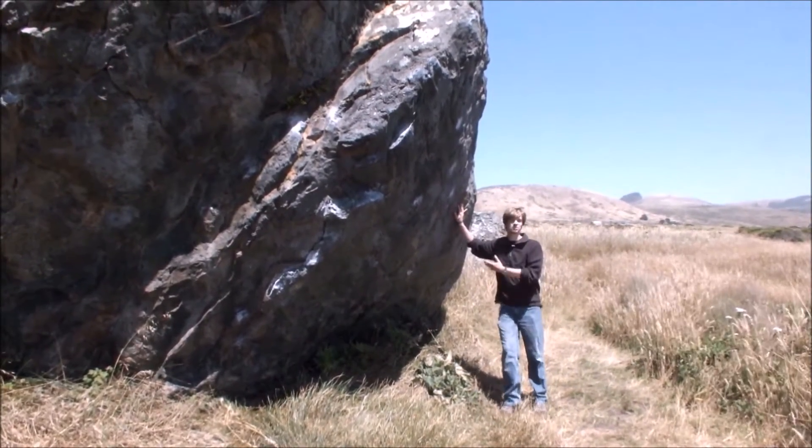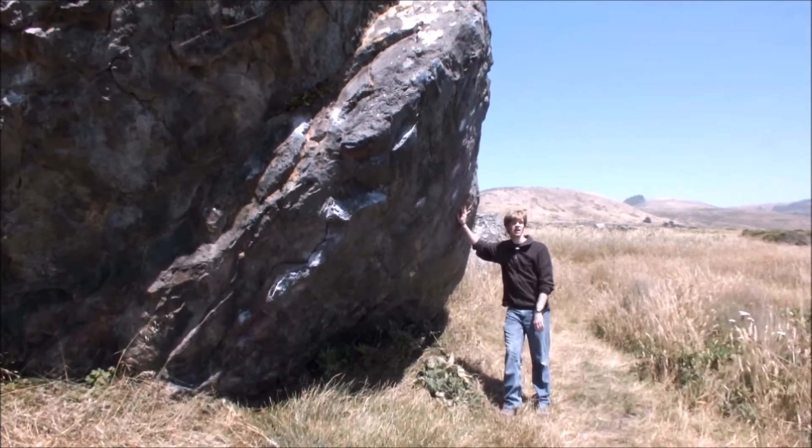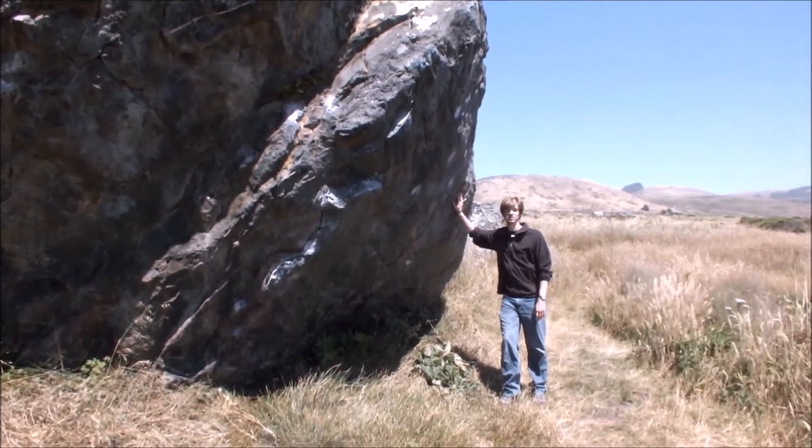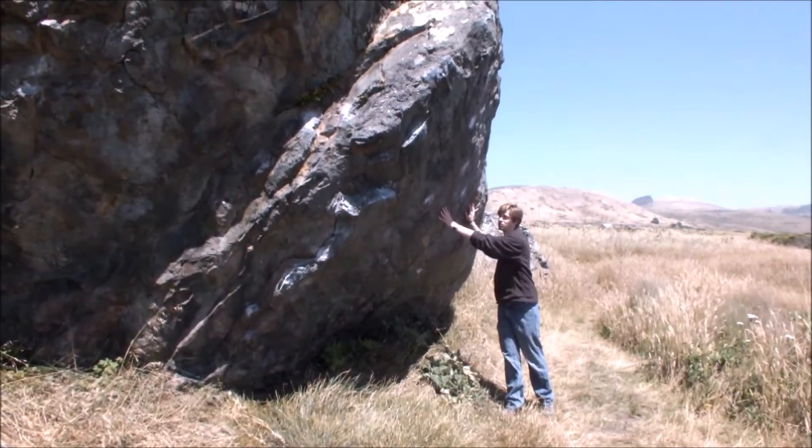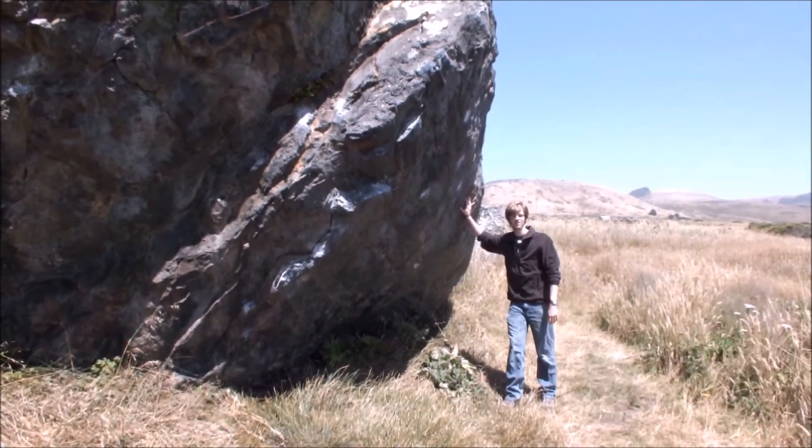At first glance, this Blue Schist rock formation just looks like an average boulder. But upon closer examination, you'll notice that the surface of the rock has been polished smooth. This was once a mammoth rubbing rock.